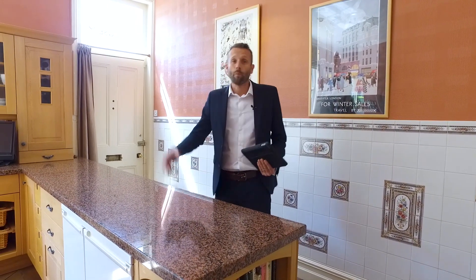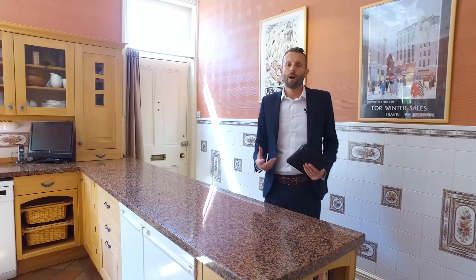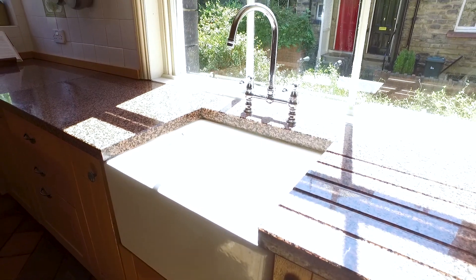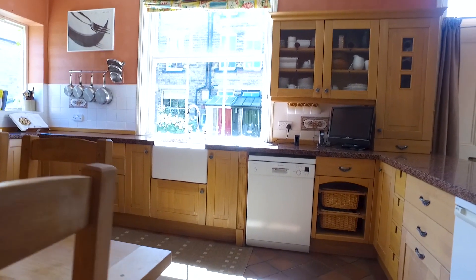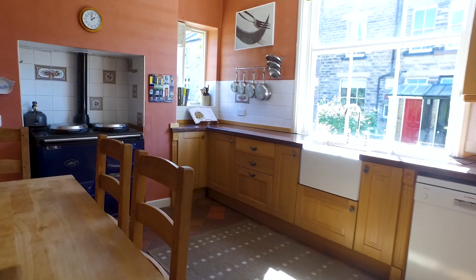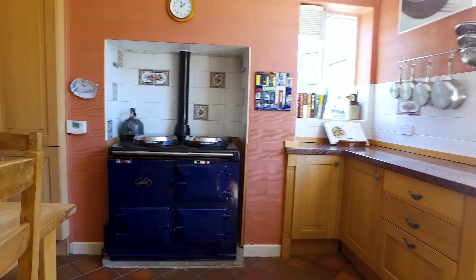We've got granite worktops, we've got a Belfast sink, we've got high ceilings. It's got a real country farmhouse feel to it. Lovely sash windows which let in an amazing amount of light. As you can see there's a great tile floor with these original period feature tiles. It's got a really good feel to the property, really the heart of the home. The bit I like is the Aga — what a great accompaniment to such a fantastic kitchen.